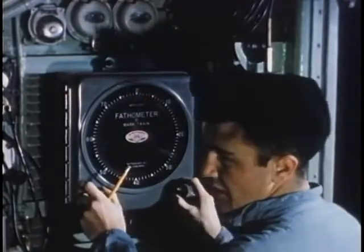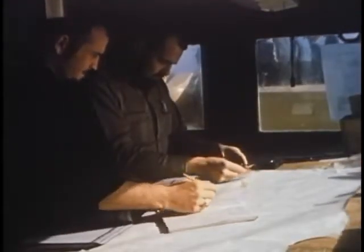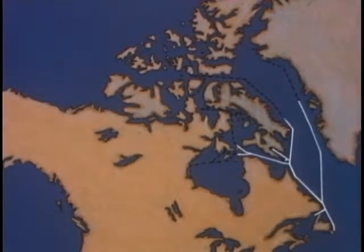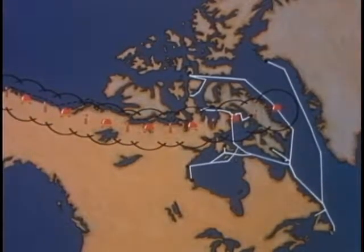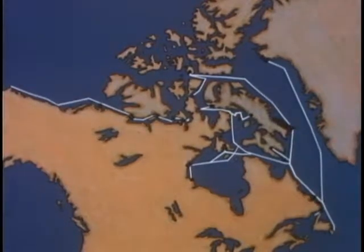Each summer, ships specially equipped to conduct surveys worked ahead of supply ships, sounding out safe water and recording their findings. As a result of their efforts, sounding tracks were surveyed, establishing safe shipping routes into every landing site in the eastern Arctic. In addition, over 1,700 miles of sea lanes along the DEW Line in Alaska and central Canada have been covered by reconnaissance surveys and a safe shipping route charted.